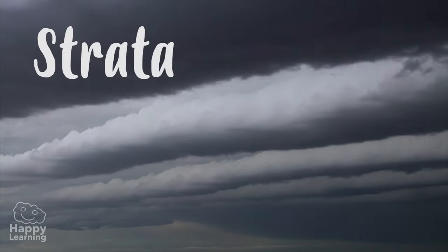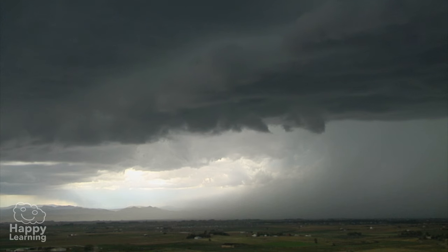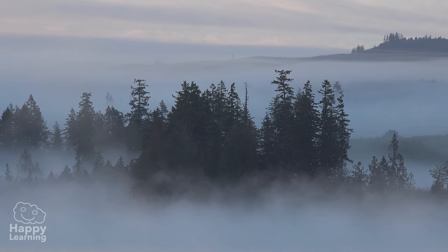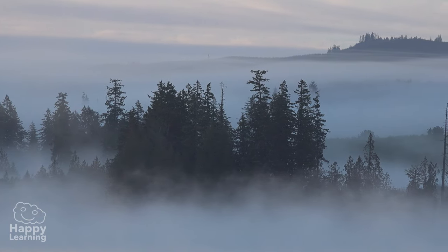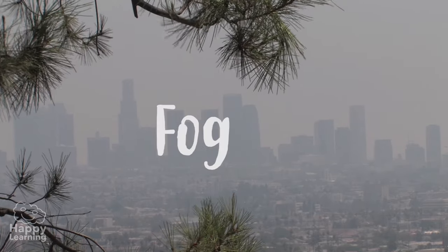The strata are very long, horizontal and grey clouds. They are the lowest clouds and if they are very, very low, do you know what they are called? Correct! They are called fog.